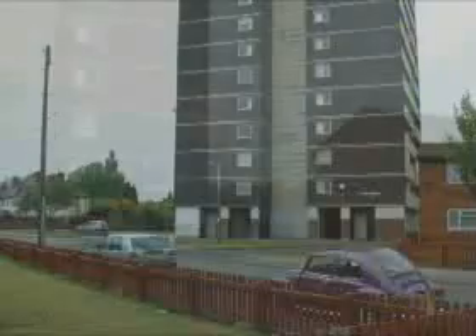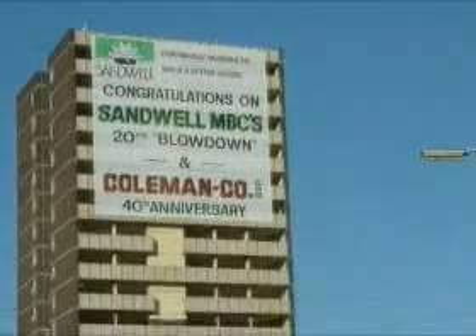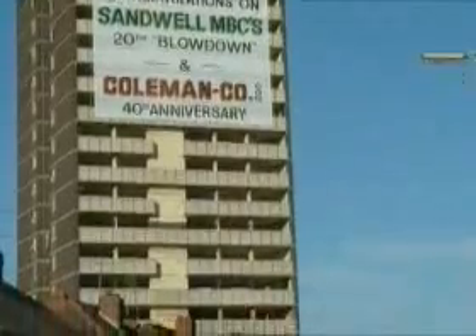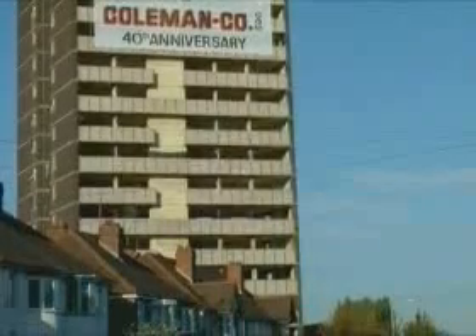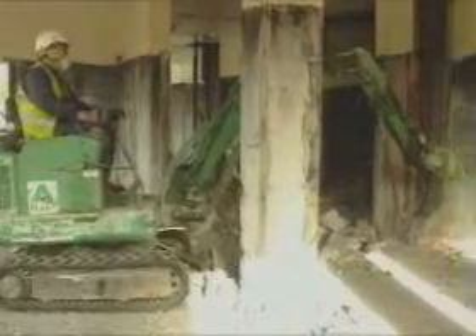Meetings are held regularly in the period up to blow-down to update and consider progress and identify any potential problems. Works on site commenced approximately 12 weeks prior to blow-down. During this period, many skilled personnel and technically competent professionals work on the project to ensure its success. The block is initially stripped of all internal fixtures and fittings so that only the structural elements of the building remain. Once the soft strip has been completed, works commence on the pre-weakening of the block.